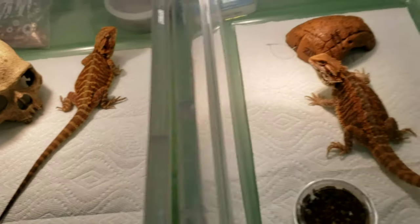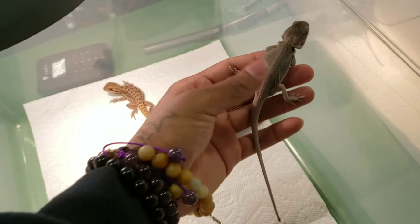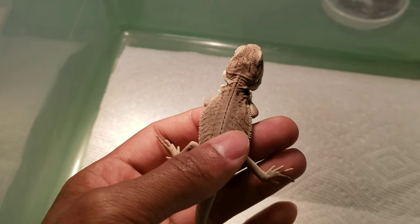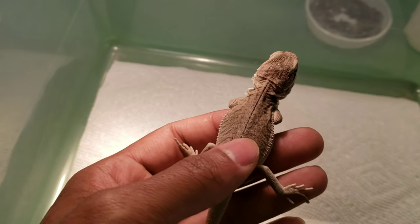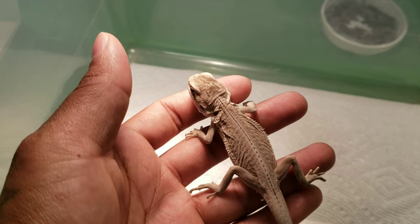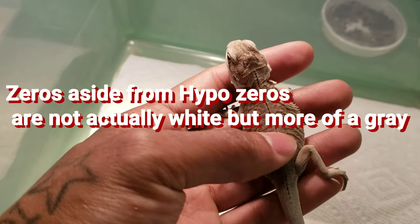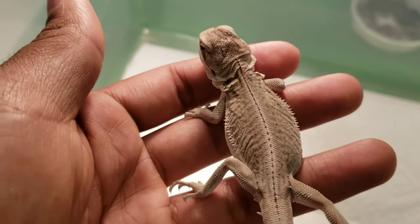Right now I just want to keep it basic. This is a leatherback zero. The leatherback again is the reduced scalation making it smoother — it almost reminds me of denim. The zero refers to zero pattern and zero color, which is why she has this gray look. Hypo zeros can be a bright white. Zeros are often what people are referring to when they ask about white dragons, and lots of people call zeros albino dragons. This is a leatherback zero.